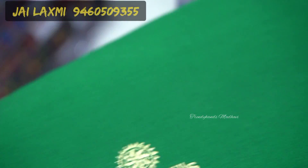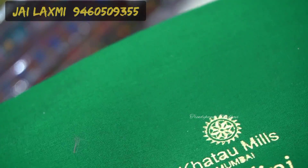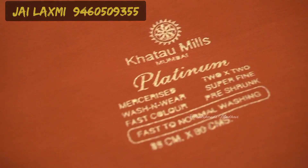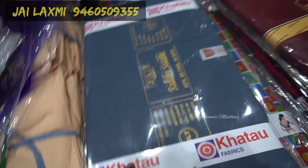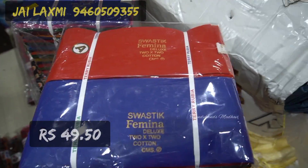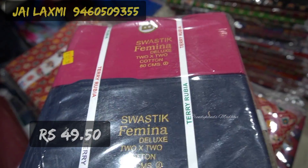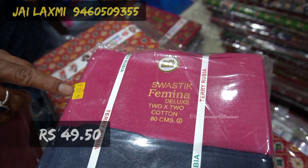The Shalini brand is a polyester mix, while the pure cotton option has a little roughness — very soft quality. This is 27.50 for one and 21.50 for another, 80 centimeter. The Swastik brand offers two-by-two cotton blouse pieces at 21.50 rupees.